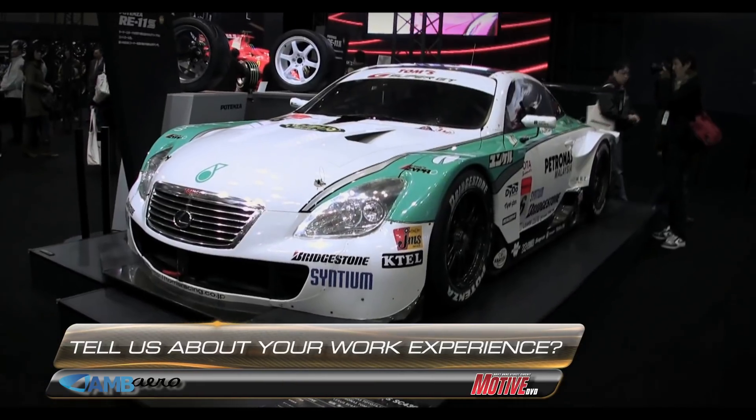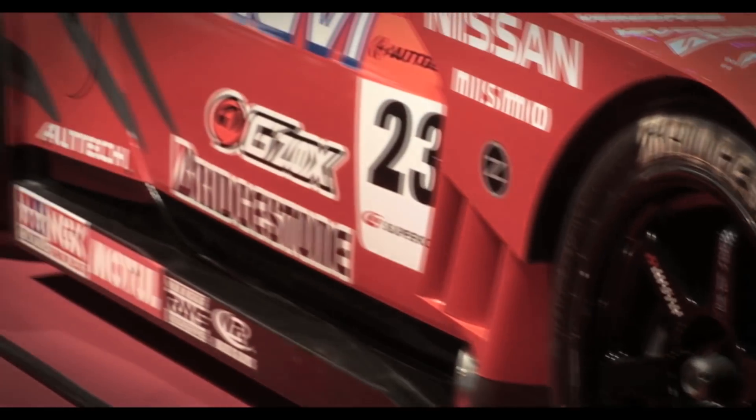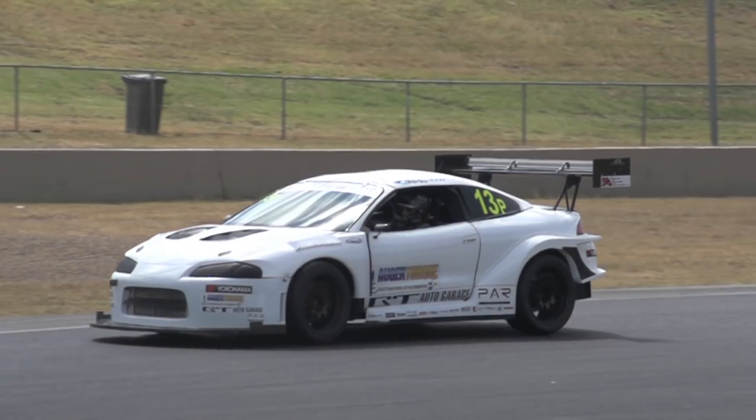I've done everything from Super GT championship-winning aerodynamic design work, built and installed the wind tunnel at Nissan Technical Center, all the way down to doing amateur cars, including my own and like this car.